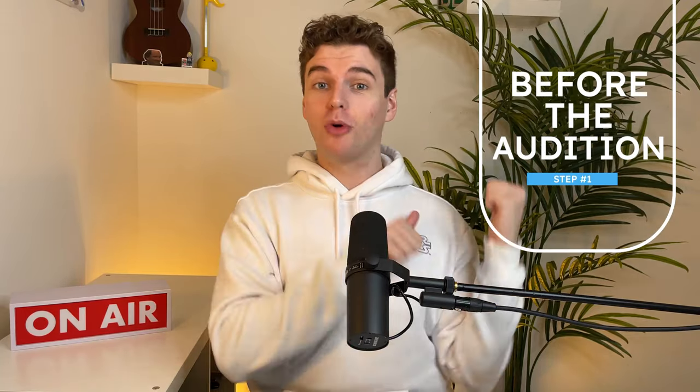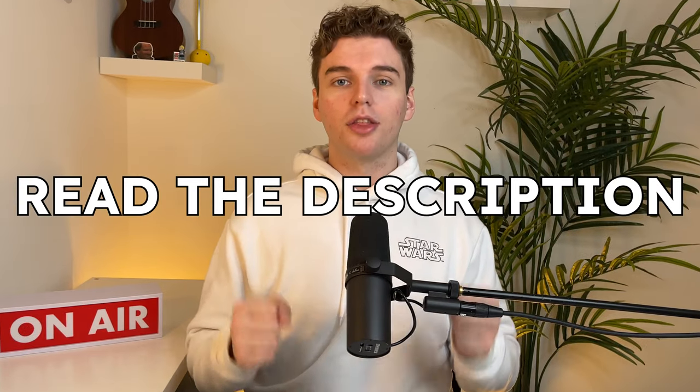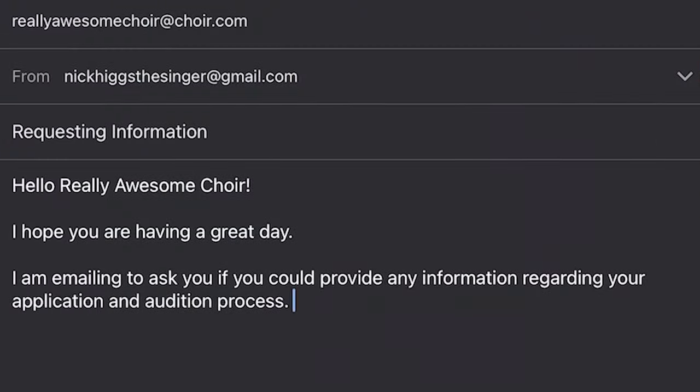Step number one: preparation before the audition. Every audition is going to be different, so the preparation may vary. My very first tip is to read the description. I can't tell you how many audition situations I've been in where people don't read the requirements. Oftentimes the ensemble or group that you're auditioning for will have an information packet, and they'll post it on their website or send it in an email. This packet is going to contain all of the information you need to know about the audition — what you need to prepare, what you need to wear, where you need to go. If there isn't one, you have to email the organization and ask.